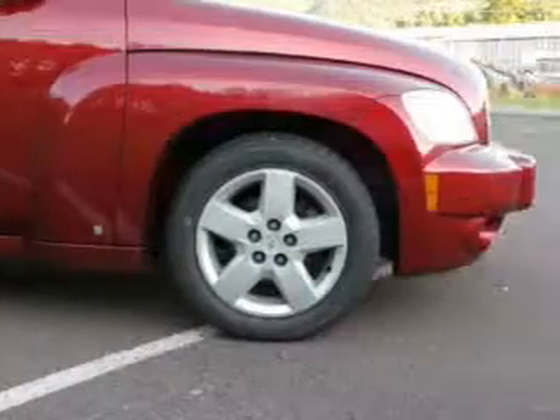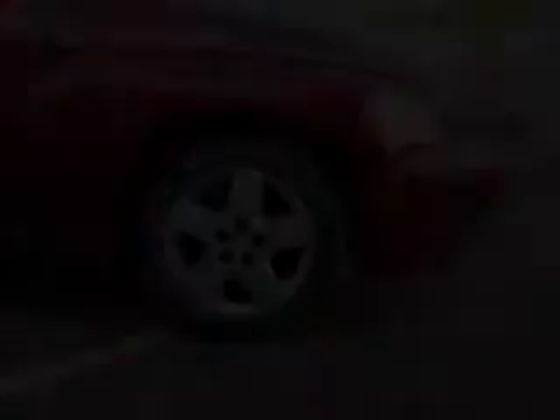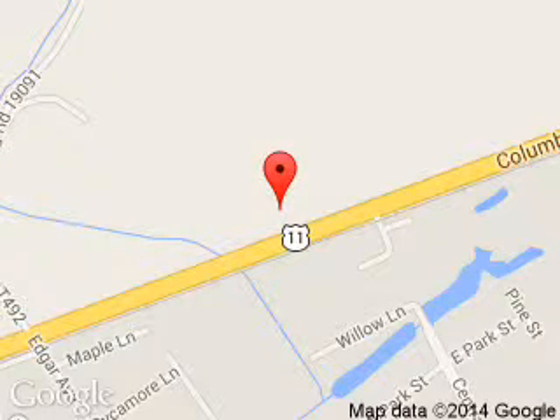Great quality at a great price. Call or click to contact us today. Independence 4 is dedicated to doing everything possible to ensure that the experience you have selecting your next vehicle is a pleasant one. We are located at 3101 Columbia Boulevard, Bloomsburg, Pennsylvania 17815.